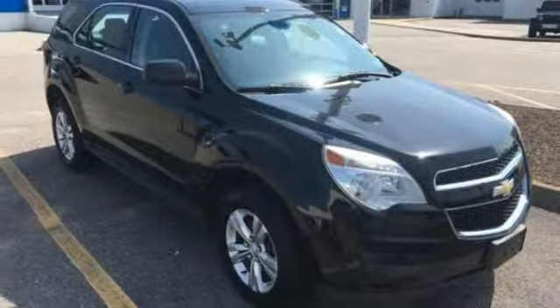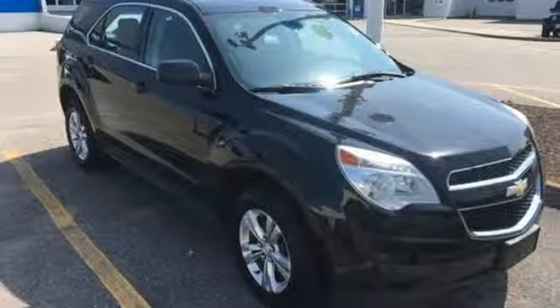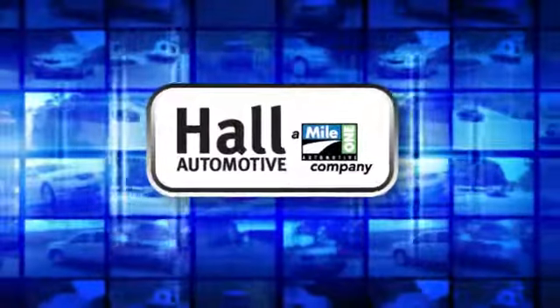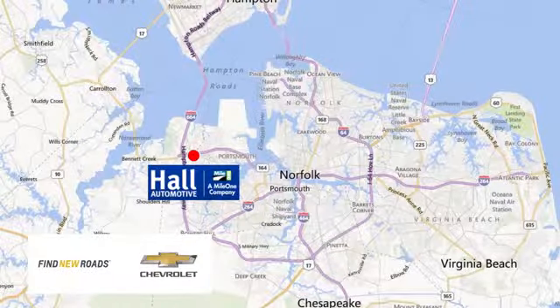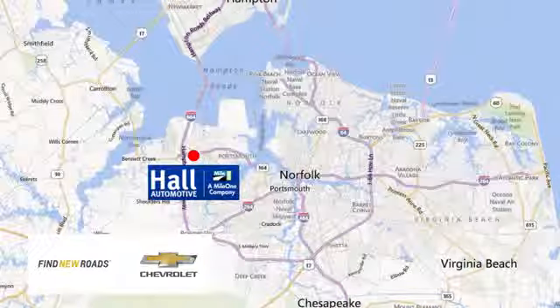There's even more to see in person. Take it for a test drive today. Haul Automotive — more cars, great people. Haul Chevrolet Chesapeake, a Mile One company, is minutes off I-264 or I-664, easy to get to from all of Hampton Roads.